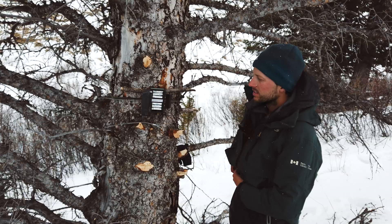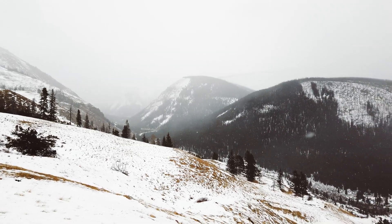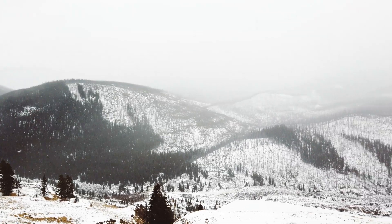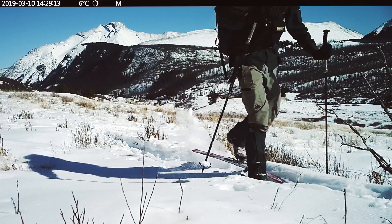We've finalized the location for a new camera. It's going to be capturing video up above the Panther River. We've just set it up and tested it. We arm it and then walk in front of it just to make sure it's capturing the images that we want.